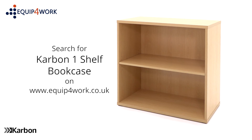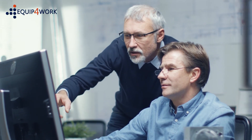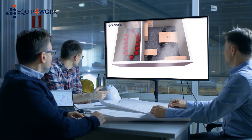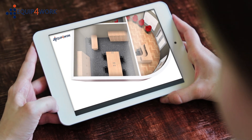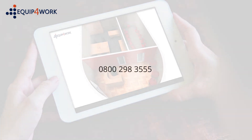Everything for your workplace. At Equip for Work we understand that every space is different and everyone's needs are unique. Our free space planning service can help you to make the most of your available space. Our in-house design team will help outline your requirements and visualise in 3D what the finished design will look like in your choice of colour finish. Contact us to discuss your requirements on 0800 298 3555 or email sales at equipforwork.co.uk.